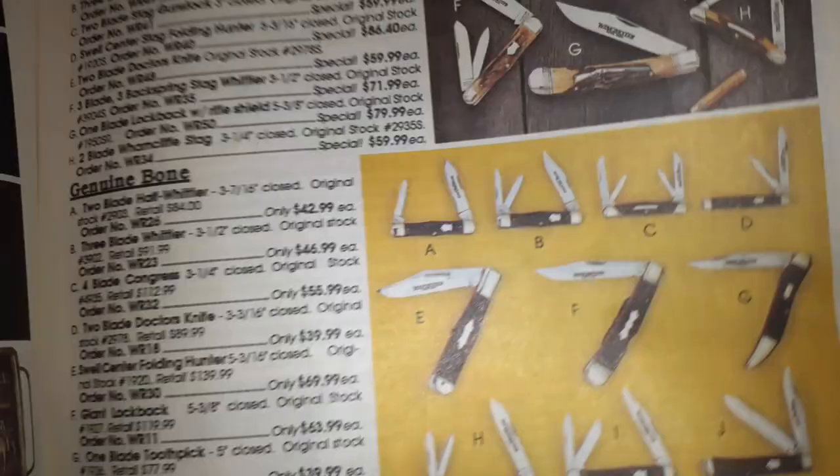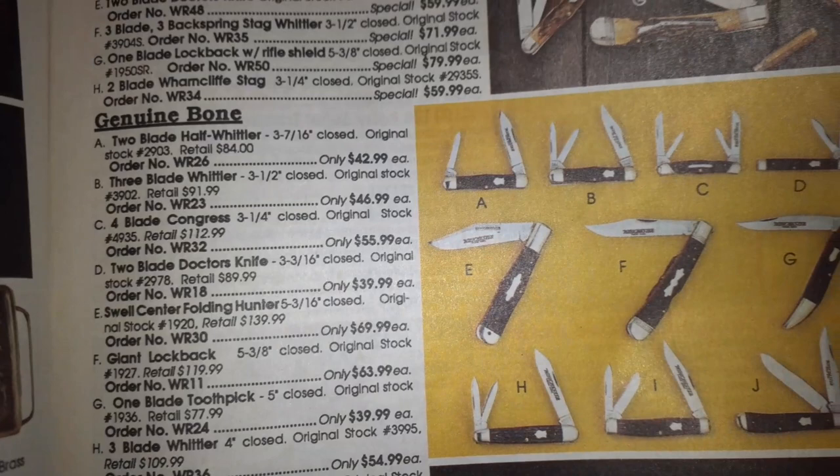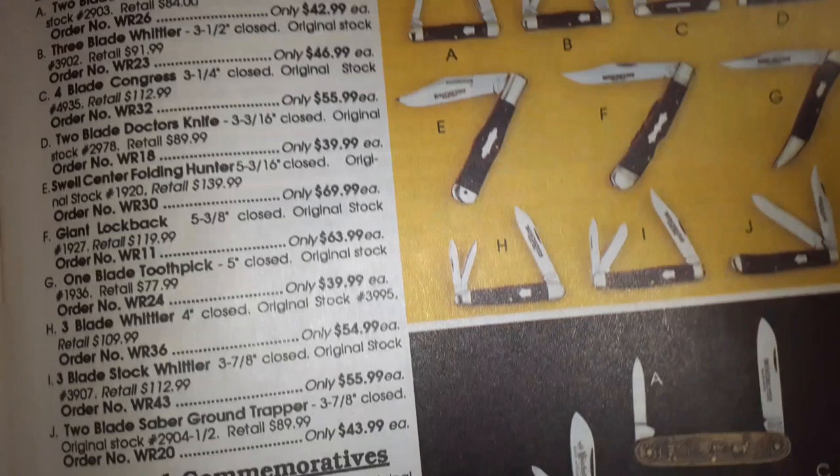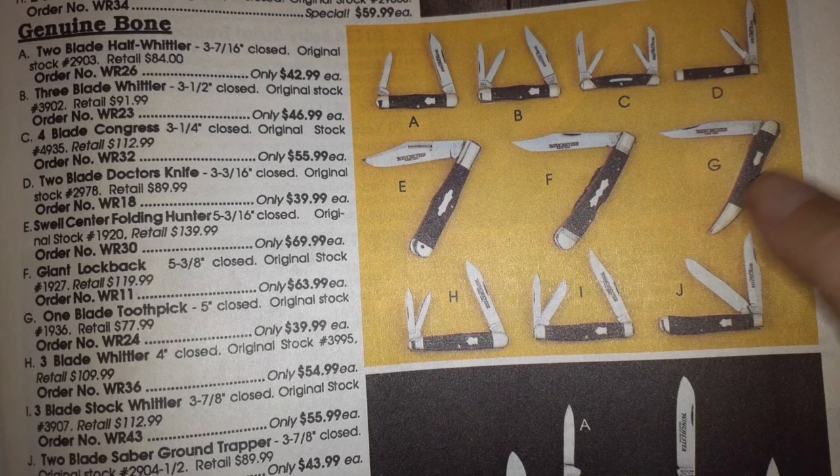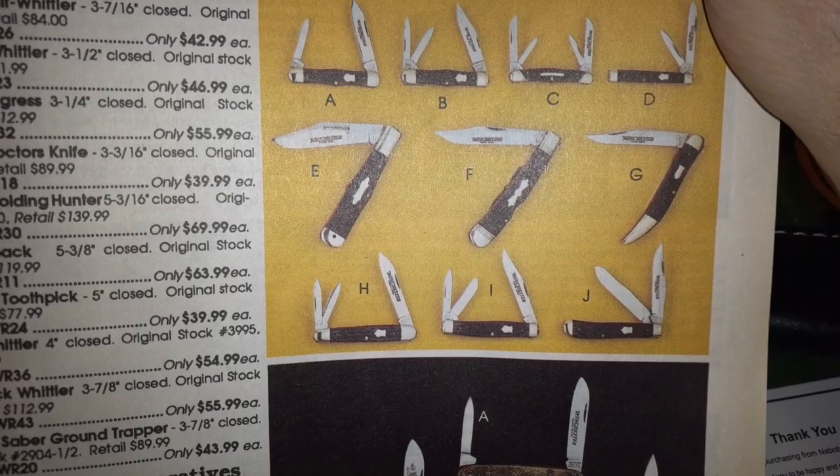Two-blade stag gun stock. Another doctor's knife — pretty cool. Genuine bone, three-blade Whittler. Some of these patterns look great — that one, one blade toothpick, five inch. Clothes $39.99. Remember these are 1992 prices.